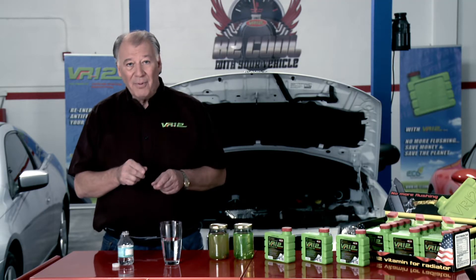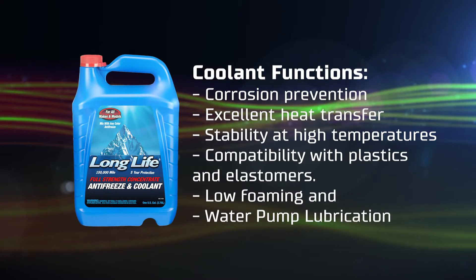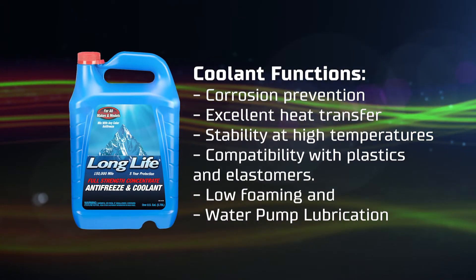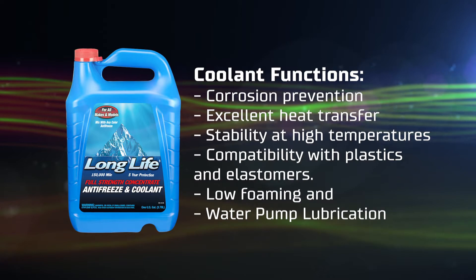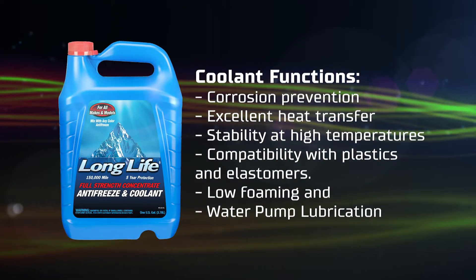Moreover, coolant has properties that perform important functions like corrosion prevention, excellent heat transfer, stability at high temperatures, compatibility with plastics and elastomers, low foaming, and water pump lubrication.